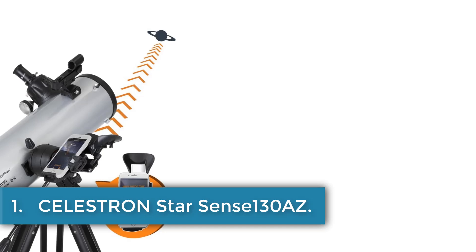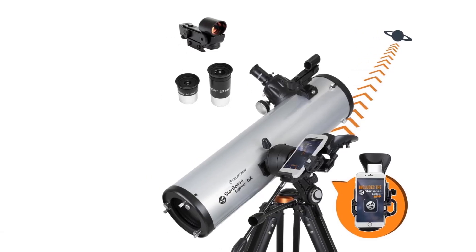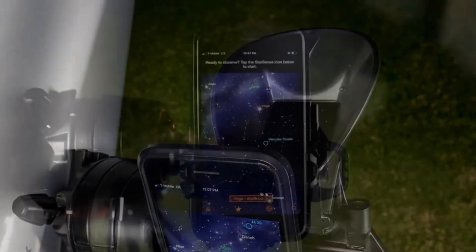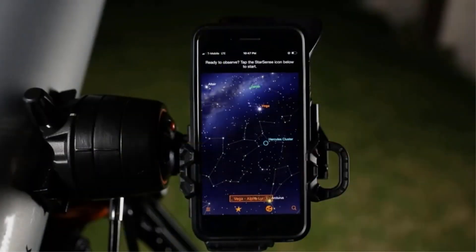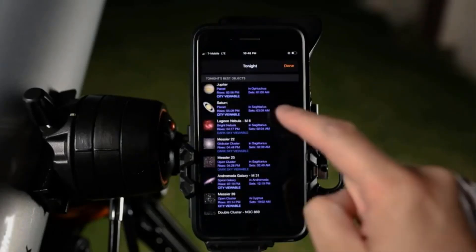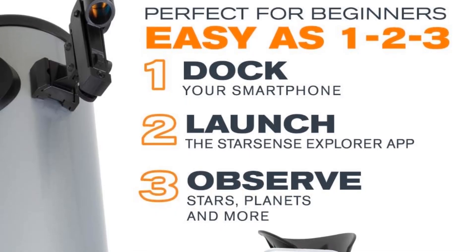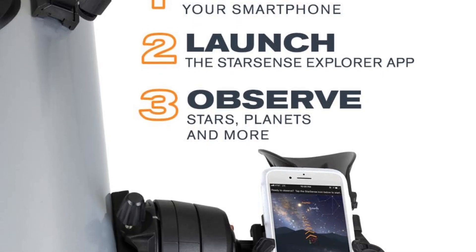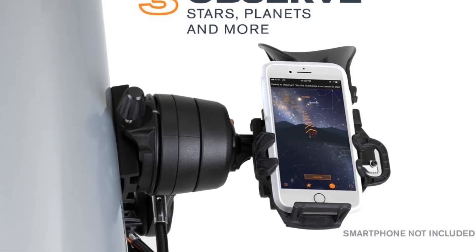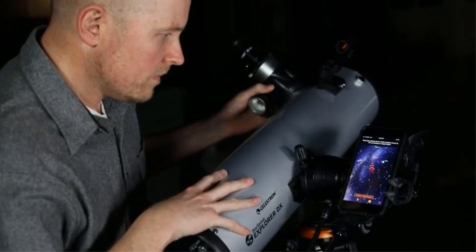Number 1: Celestron StarSense 130AZ. The Celestron StarSense Explorer DX130 is a telescope designed to integrate seamlessly with smartphones for an enhanced stargazing experience. Featuring a 130mm Newtonian reflector with a 635mm focal length and a 5-inch primary mirror, it offers clear views of celestial objects like planets, nebulae, and galaxies. Utilizing patented StarSense sky recognition technology via its accompanying app, the telescope analyzes star patterns in real-time, guiding users to locate targets accurately.